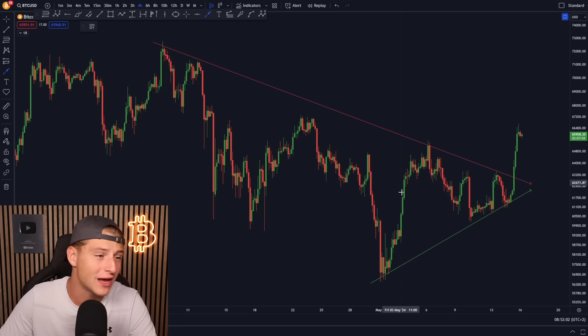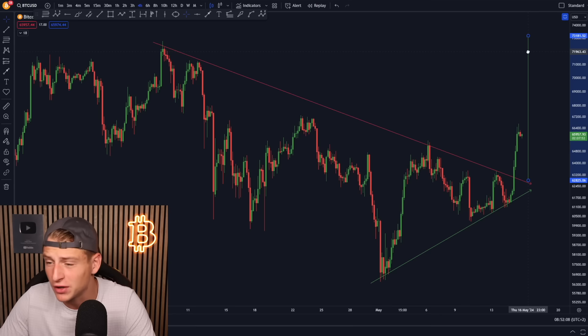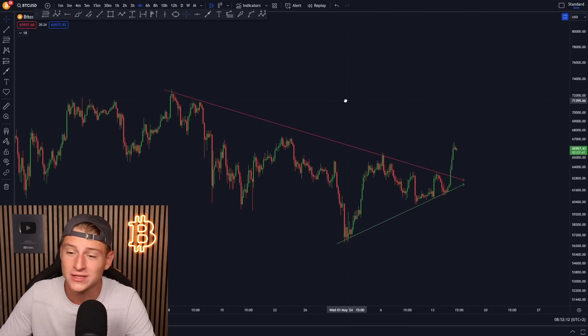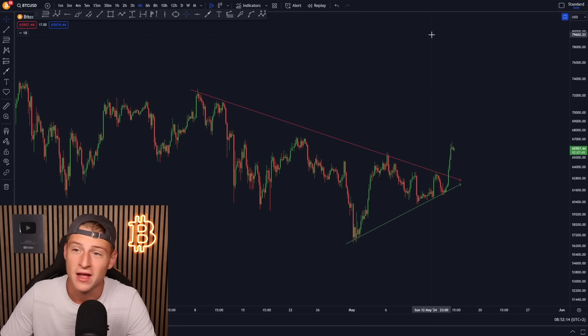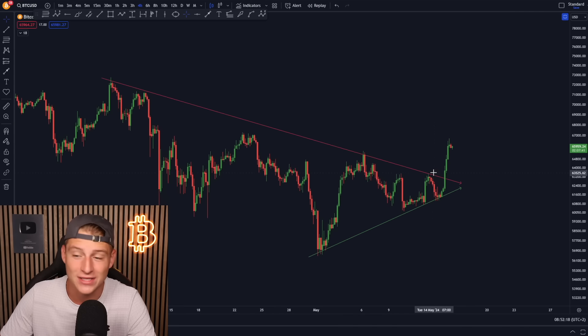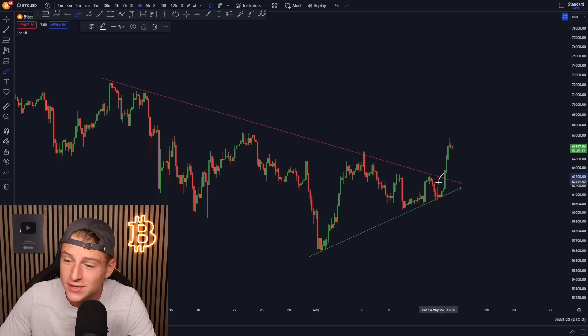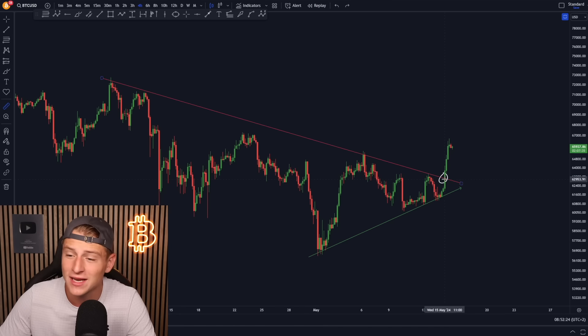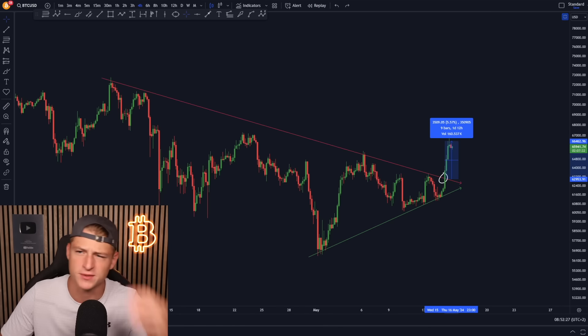Looking at the breakout target of the symmetrical triangle we've been creating, the price target for this breakout is also around $72,000 to $73,000. I told everyone we were still in consolidation and had not broken out in any direction yet. Then we broke the resistance — and if you were trading that, you would have already made a significant profit because Bitcoin bounced up over 5% towards the upside.